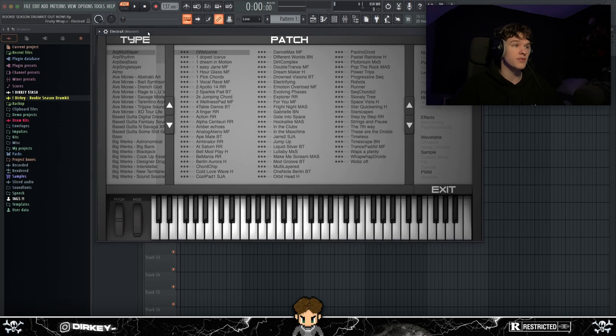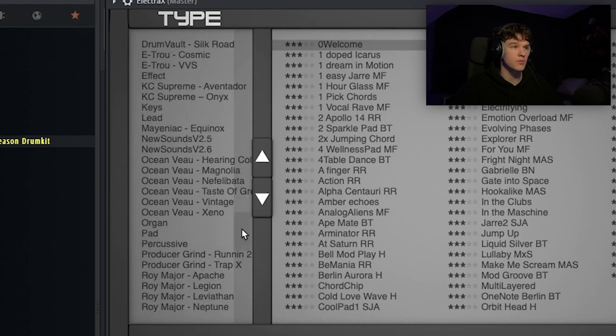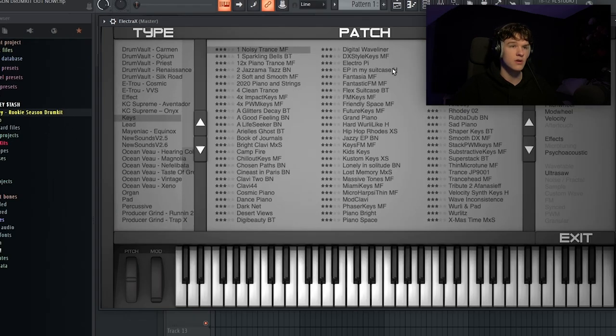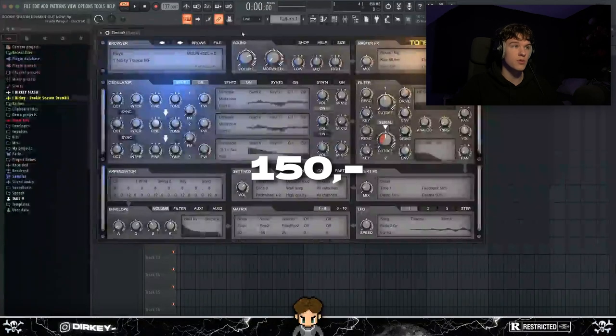One of the best things about Electra X is the banks. The stock presets — pads, keys, and stuff — are not really that much, so banks are a must-have. Electra X is $150, pretty affordable, but I suggest buying it when you already have a few other VSTs on deck.